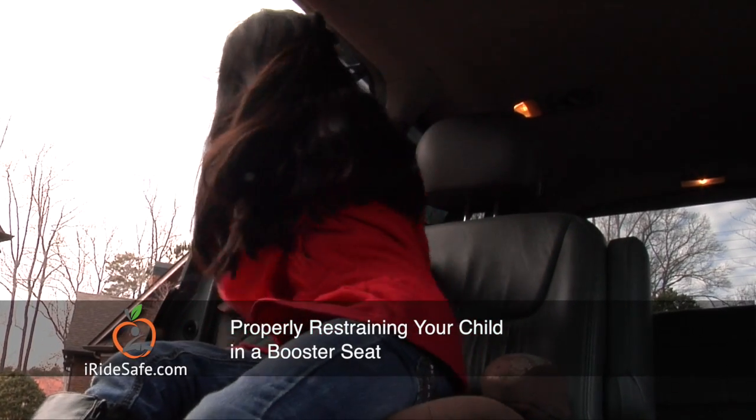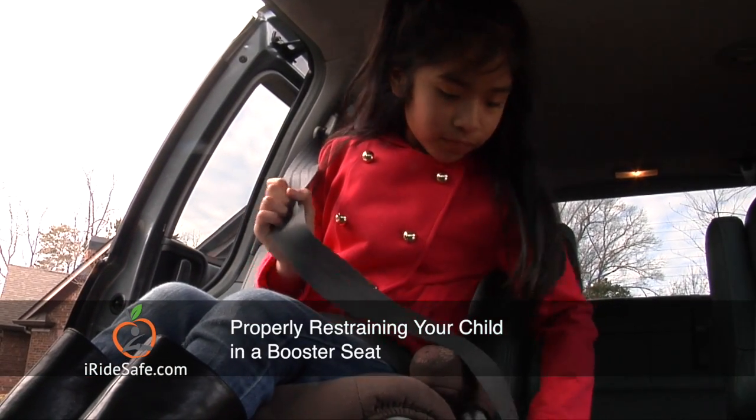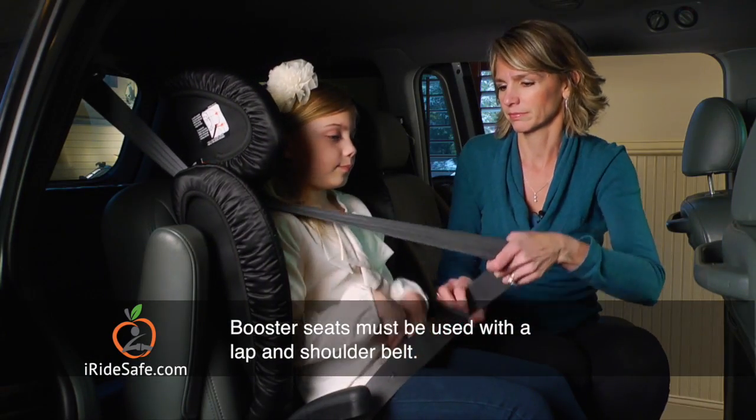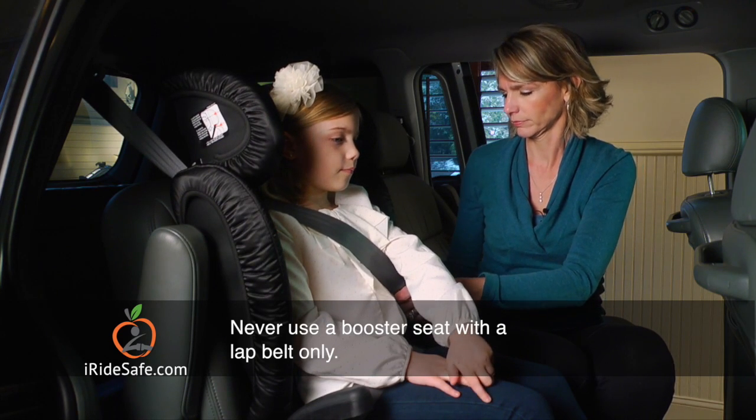Now that your child has reached the upper height or weight limit for the forward-facing car seat, it's time to transition them into a booster seat. Booster seats must be used with a lap and shoulder belt. Never use a booster seat with a lap belt only.